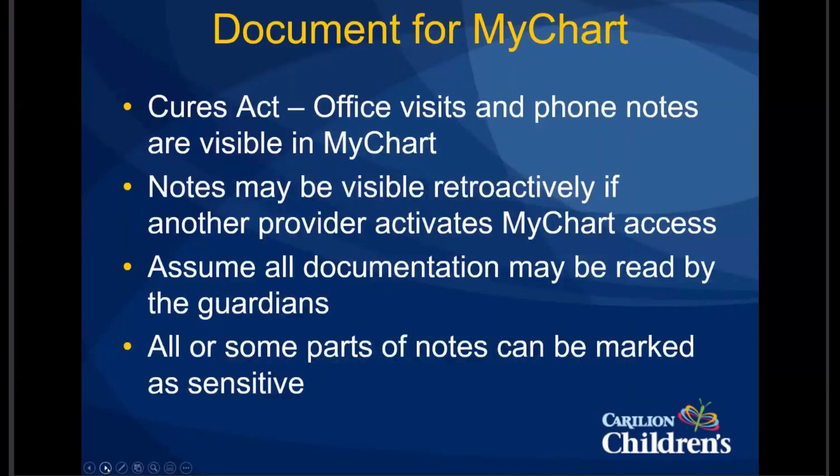There are times where you may need to document something in the medical record that you really don't want the parents to see. The way I've handled that is to create a separate progress note, put that information in there, and mark it as sensitive so it's not released to MyChart. If you do that, you have to indicate either that the patient has requested it, or that there's a significant risk of harm to the patient should it be released. You can mark your entire note as sensitive, but we really don't want to mark things as sensitive if they're not. Also be very careful about, and educate your staff to be careful about, how they document phone notes in Epic.